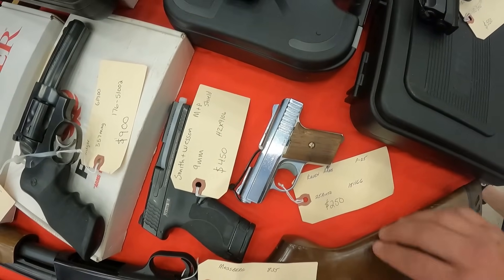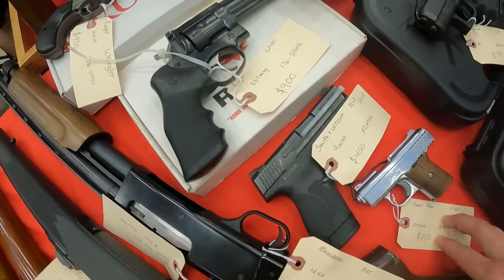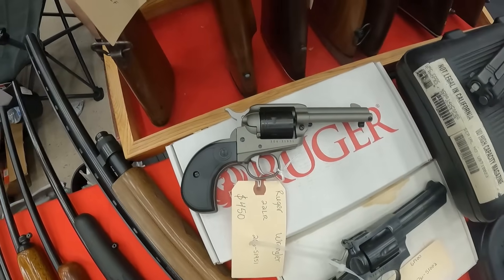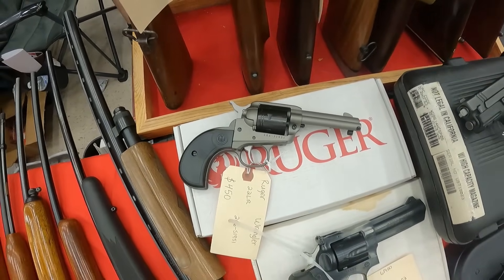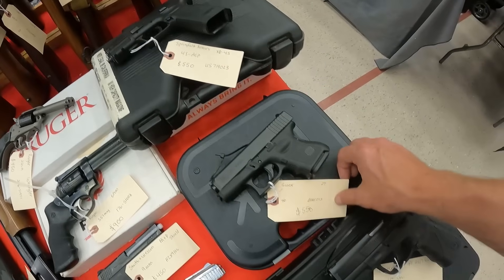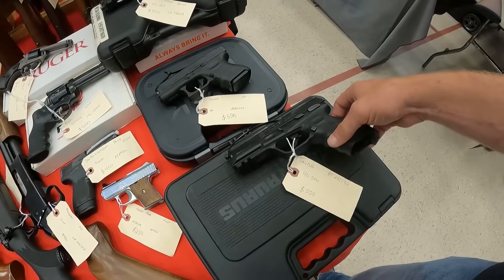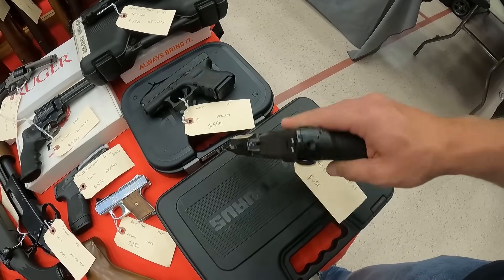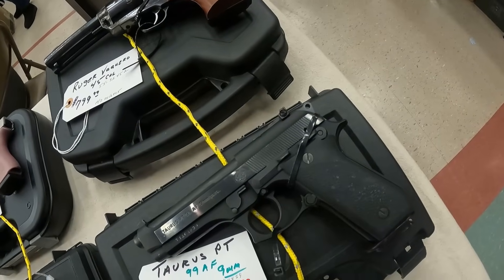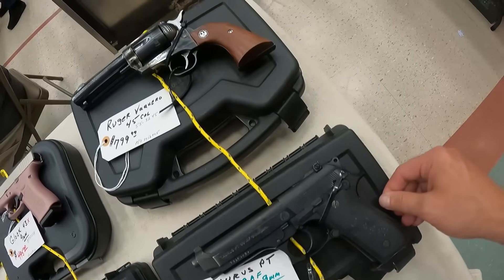We've got a Raven Arms P25, .25 auto, $250. Smith & Wesson M&P Shield 9mm, $450. We've got the Ruger .357 Mag GP100, $900. Another Ruger Wrangler .22 long rifle, $450. Springfield Armory XD45 .45 ACP, $550. The Glock 27, .40 cal, $550. And a Taurus PT 24-7 in .40 Smith & Wesson, $550. Another PT99 AF, $450. We've got another one on deck, $500.